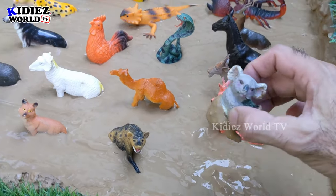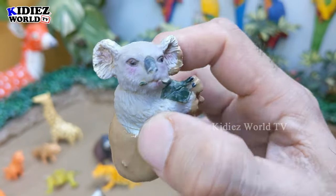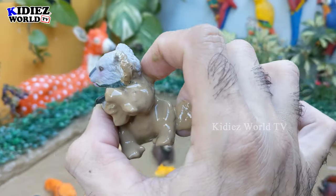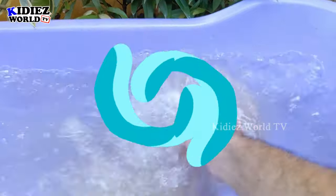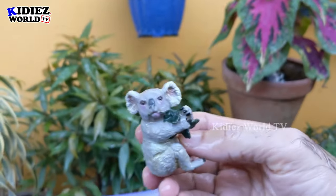Our first animal is a very cute jungle animal, which is the koala — a little, very adorable, and lazy animal. But this koala is very dirty, so let's make it clean. Here we go, koala!